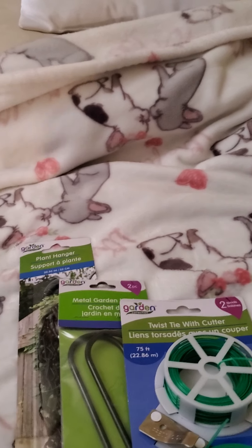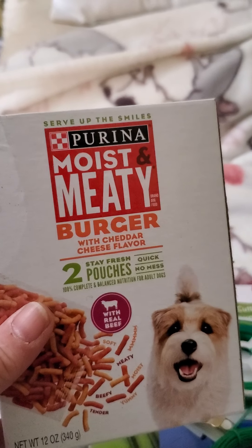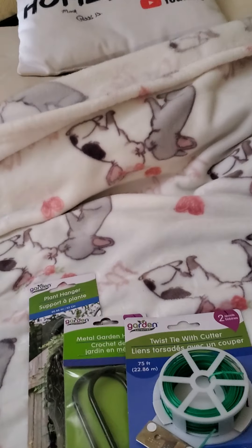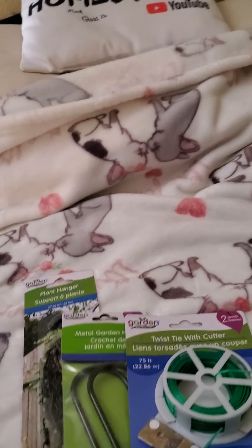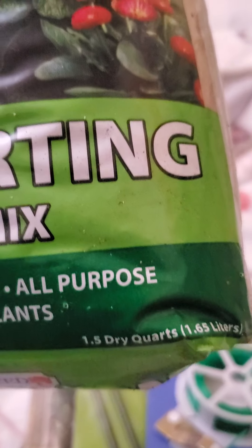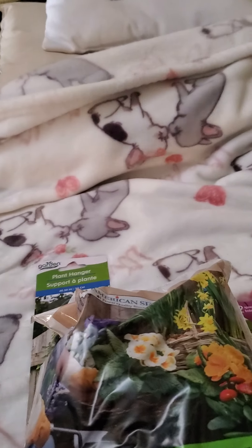This isn't part of the garden section, but I picked this up for my small dog — the Moist and Meaty by Purina, the soft packs. Then their soil bags have really shrunk at the Dollar Tree — they're very small, only 1.65 liters. But I picked up a couple to get some seeds going.